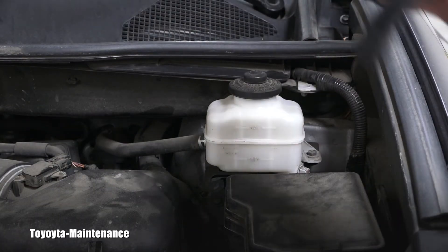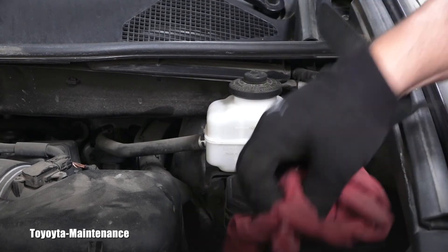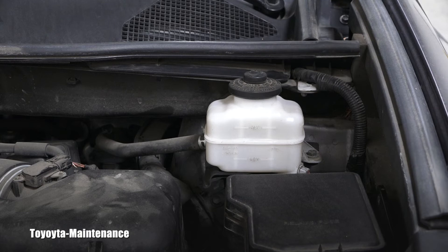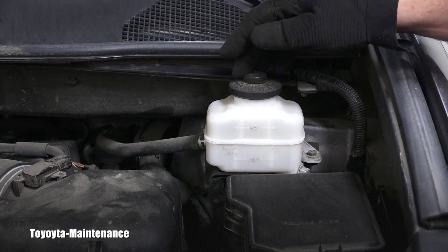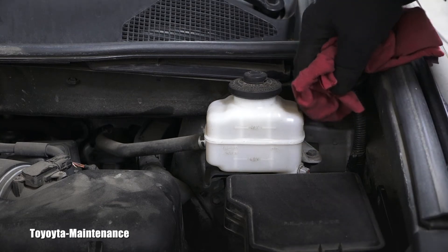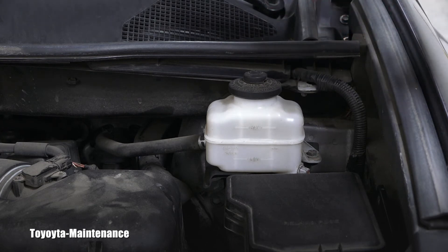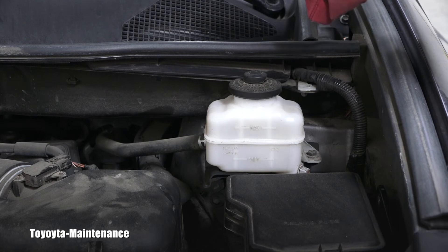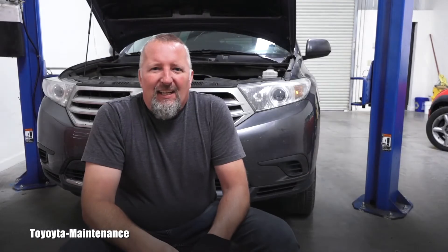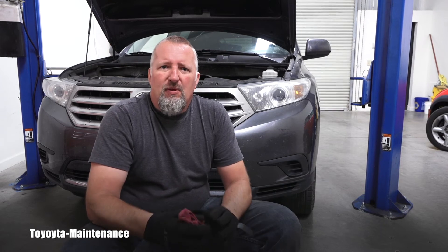How do you decide whether to flush it or not when it's not heavily contaminated? If it was black you would definitely flush it and get rid of it. Since it's nice and clear, you mainly look at how old the brake fluid is. In general, if the brake fluid is older than two to three years, you can change the fluid and perform a flush. I hope this gives you a general idea of how to inspect your brake fluid.